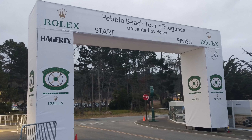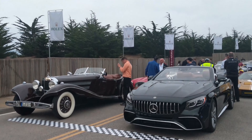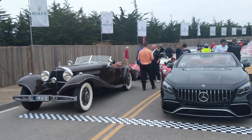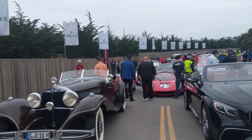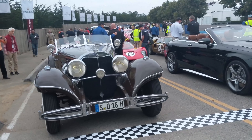Good morning, everybody. We've started for the Pebble Beach Tour d'Elegance. Everybody's lined up, ready for their epic drive down the Pacific coast. Got two beautiful Mercedes at the start-finish line here. This 540 is really a sight to behold — love the lines on this. Wow, look at that.